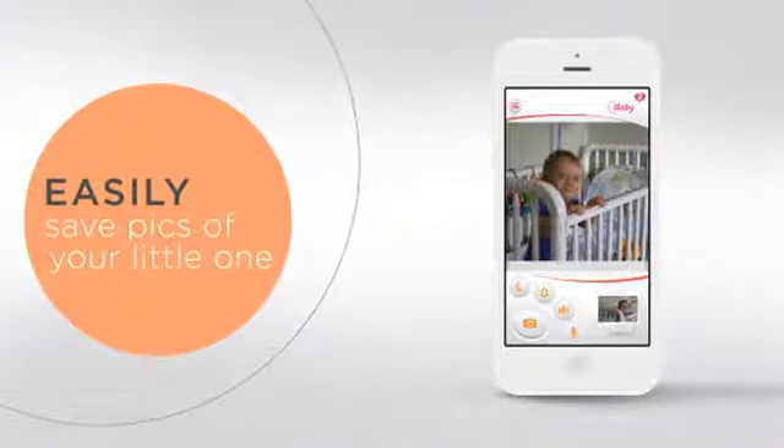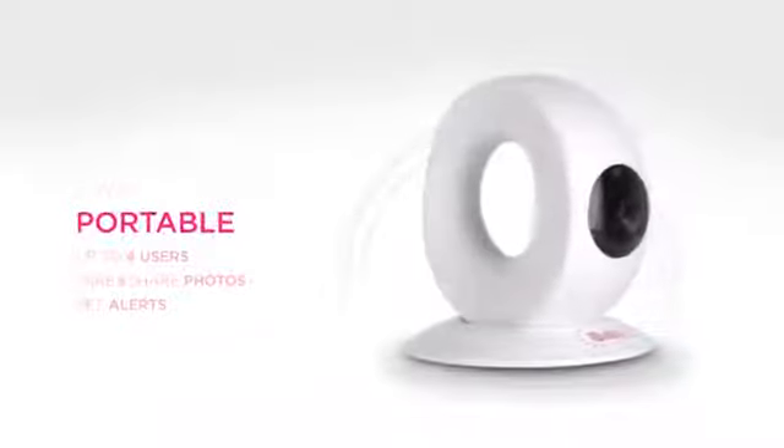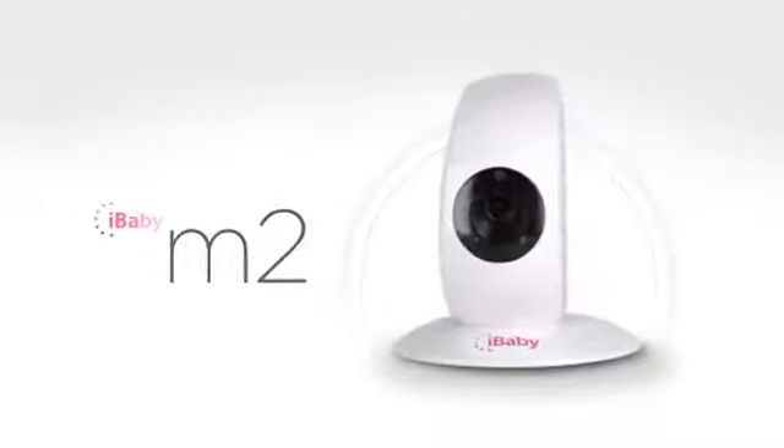Capture still shots even when you're not in the room, and share them easily. With the iBaby monitor, you can take your baby with you wherever you go. The newest product from iBaby Labs.